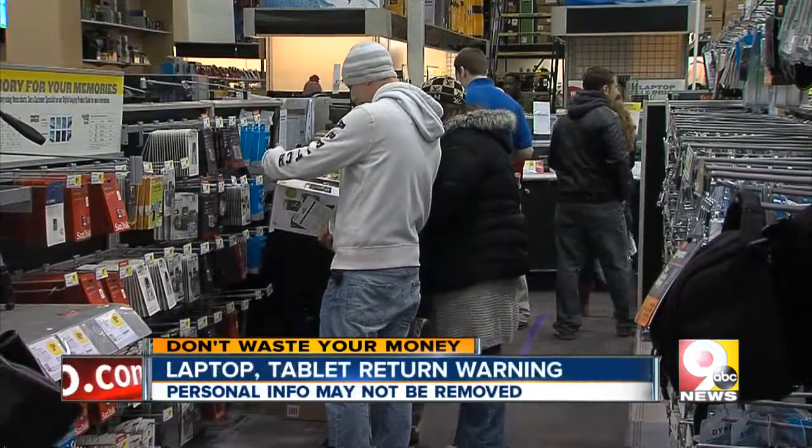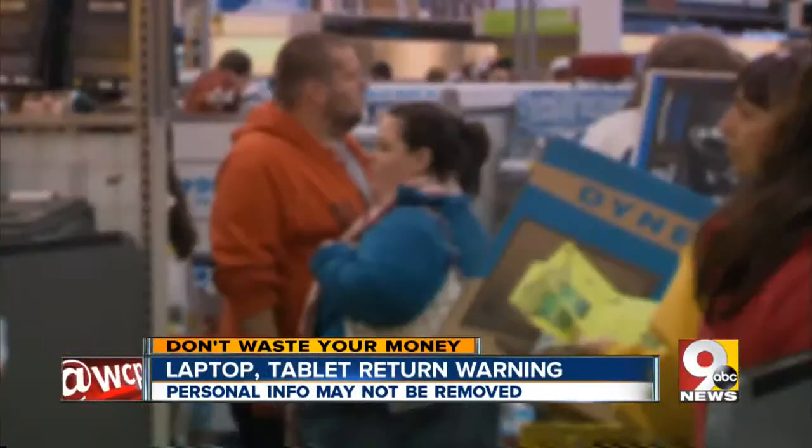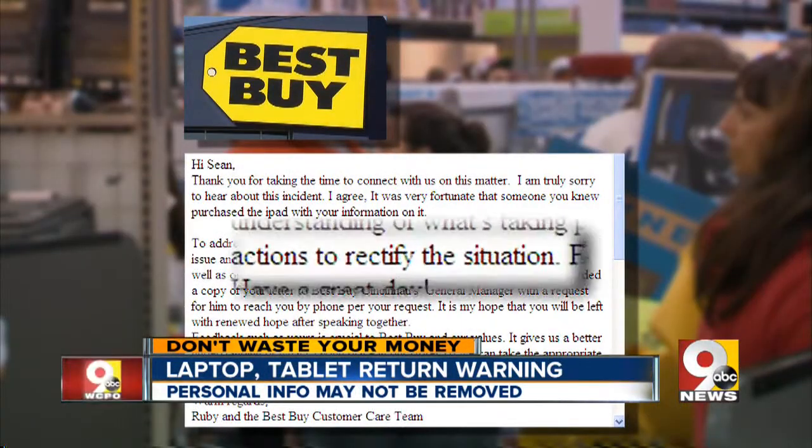Best Buy says stores are supposed to erase and reset all returned electronics. The company says, 'We are sorry to hear about this incident, and we will take the appropriate action to rectify this situation.'